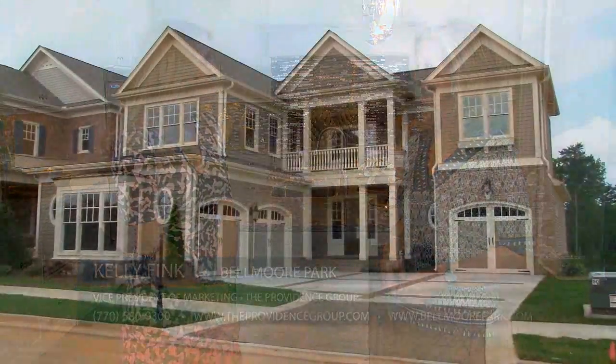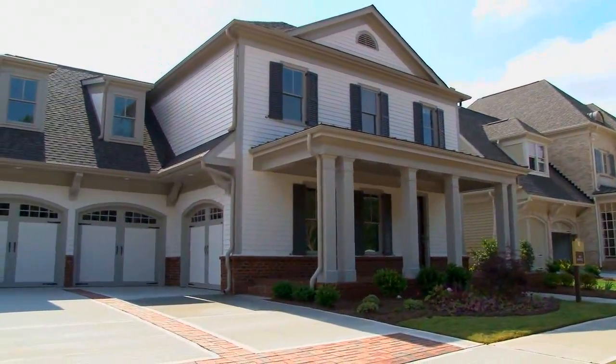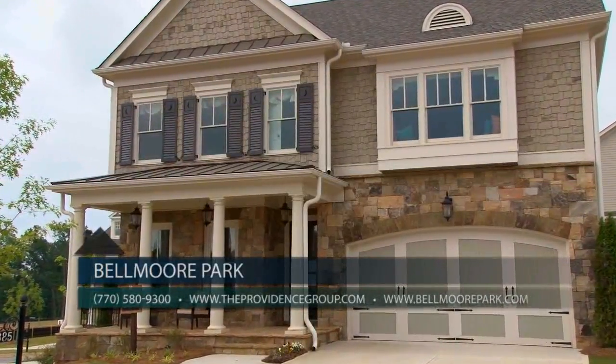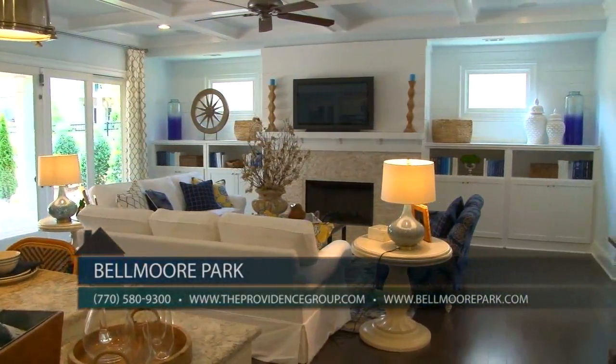Yes, Belmore Park offers five distinct home collections including ranch designs and two and three story layouts, pricing from the mid $400s to a million dollars. We currently offer over 25 unique home designs making it easy for home buyers to find their dream home. Our home collections offer four to seven bedrooms, two and three car garages, and range from 2,600 to 4,600 square feet.